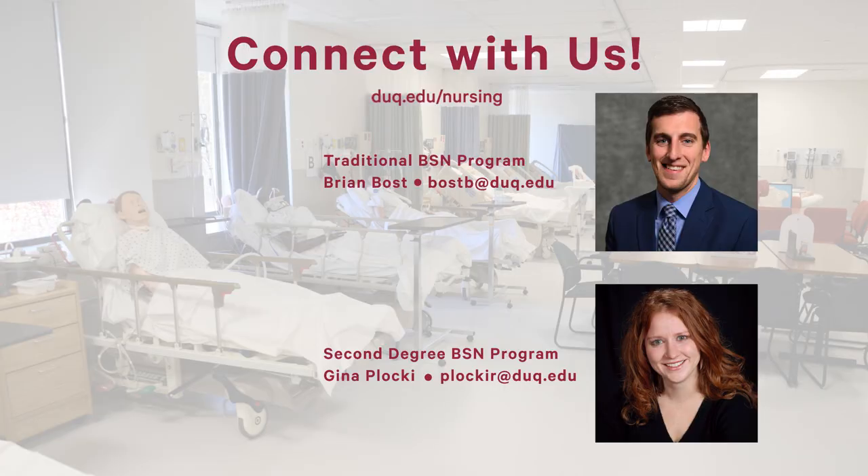Thank you so much for joining us for our virtual tour of the Learning and Simulation Center. I hope that you learned a lot and are now excited at the potential of becoming a Duquesne nursing student. You're welcome to connect with us for further information about our programs and the School of Nursing at Duquesne. We hold frequent virtual group information sessions and are also available for one-on-one appointments via Zoom. Thank you all — stay safe, stay healthy, and we hope to see you soon.